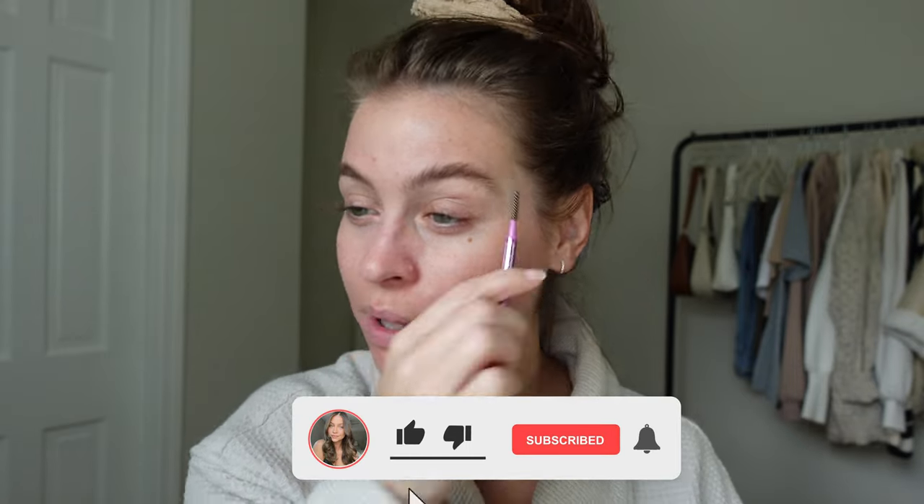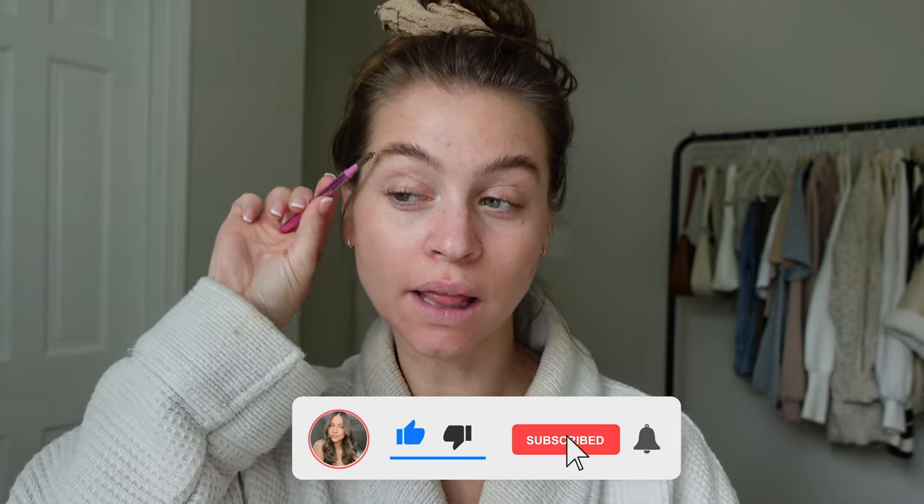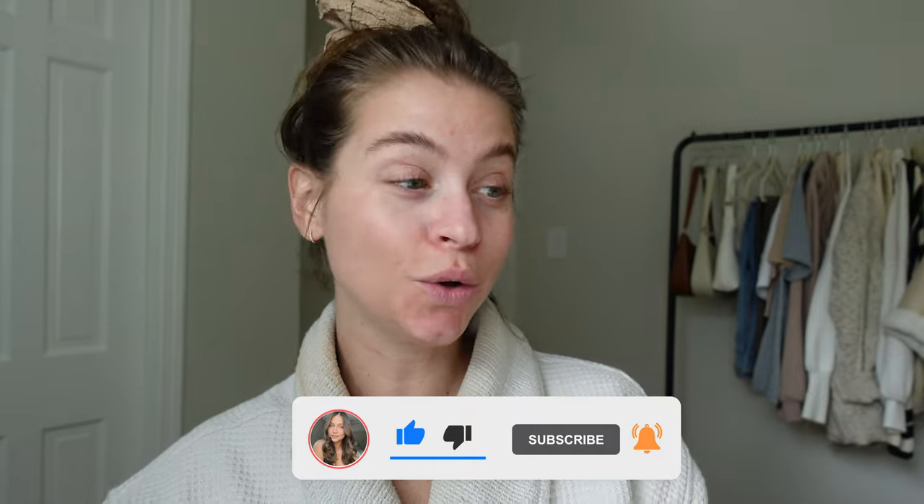Hello, my friends, my beautiful people. Welcome back to the chaos that is my life. Today we're doing something really fun — we're gonna do a little unboxing and try-on of a bunch of Givenchy makeup.